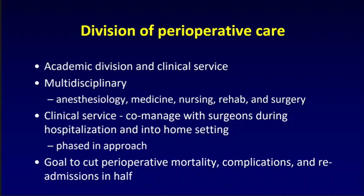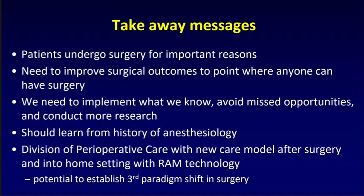Takeaway messages: patients undergo surgery for important reasons and we should never forget that. We need to get to a place where no one is refused surgery — we need to make surgery safe enough that everyone can have surgery and benefit from it. We need to improve surgical outcomes, implement what we know, avoid missed opportunities, and conduct more research. I believe we need to learn from the history of anesthesiology and bring perioperative care to having physicians available and much better monitoring technology. With this, hopefully, we can create the third paradigm shift. Thanks very much.